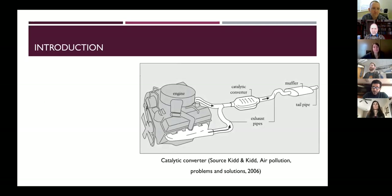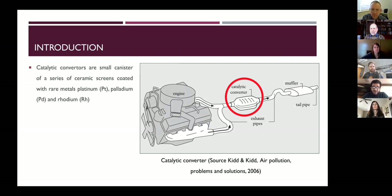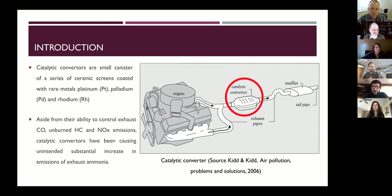Starting from 1981, gasoline vehicles began to be fitted with catalytic converters to help reduce emissions of carbon monoxide, hydrocarbons, and nitrogen oxides. These are small canisters with very large surface areas coated with rare metals like platinum, palladium, and rhodium. They can achieve over 99 percent reduction of these pollutants. However, a side effect of these canisters is that they produce ammonia over their surfaces.